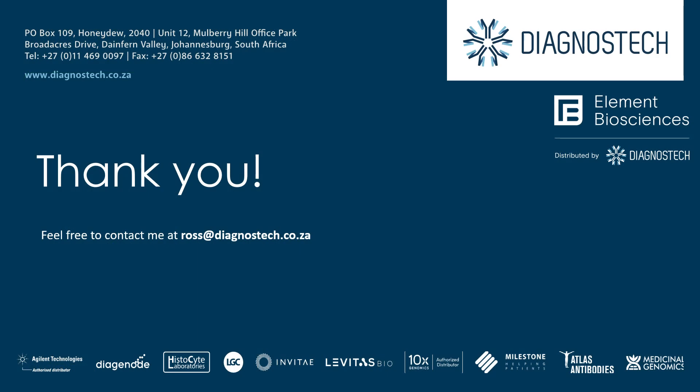Thank you so much for watching. Please feel free to contact me at the email address shown for any information on the Aviti or any other Element Biosciences products.